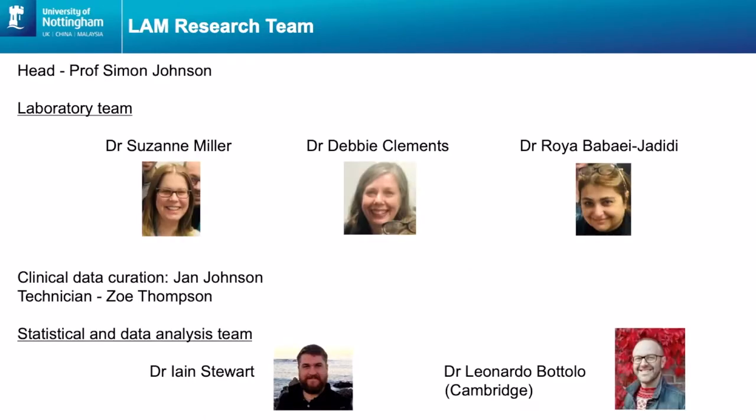Simon's the head of the LAM research team. In the lab we've got myself — I currently work on cathepsin K, which is a protease that we think might be causing the lung cysts in LAM. We've also got Dr Debbie Clements, she's going to be talking about her work in the next talk. And then we've got Roya, who is currently funded by the Medical Research Council, previously funded by Tuberous Sclerosis Alliance, and she's been working on mast cells in LAM — mast cells are a type of immune cell.